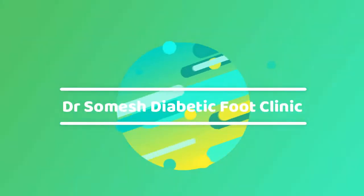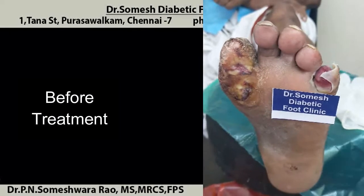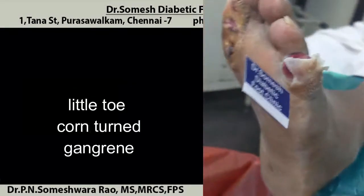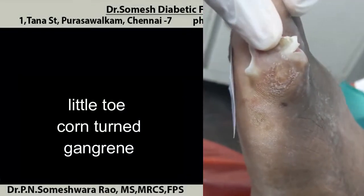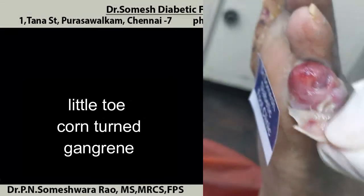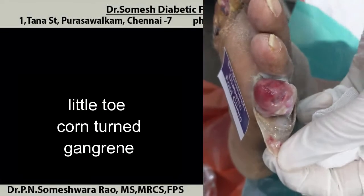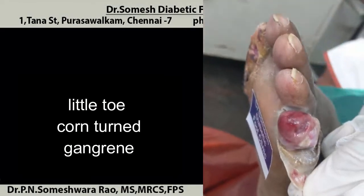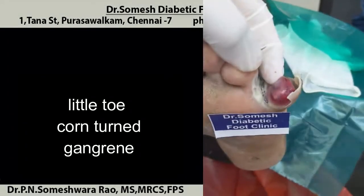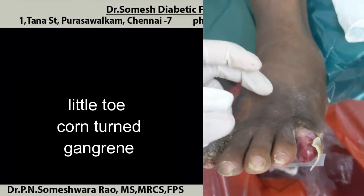Today we will see this patient with little toe gangrene. You could see the skin flap, a small corn-like thing. Deep beneath the corn, there is a white mark — that is the source of infection extending throughout the toe. Always take care of your corn; don't neglect it.